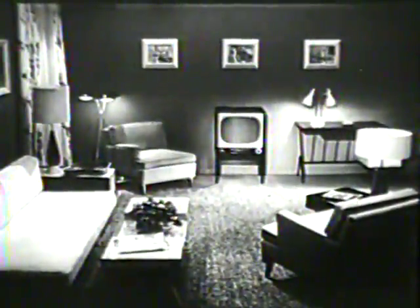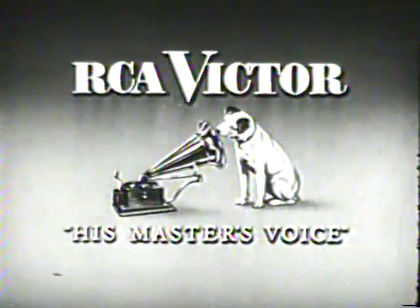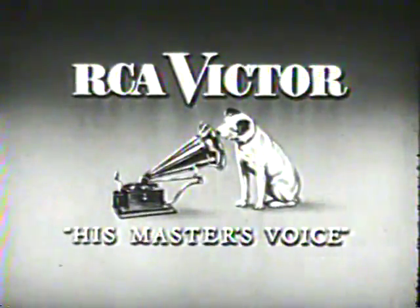Visit your RCA Victor dealer soon. See television's greatest value, the Master 21, big-screen 21-inch quality TV for $199.95. And remember, every year, more people buy RCA Victor than any other television.